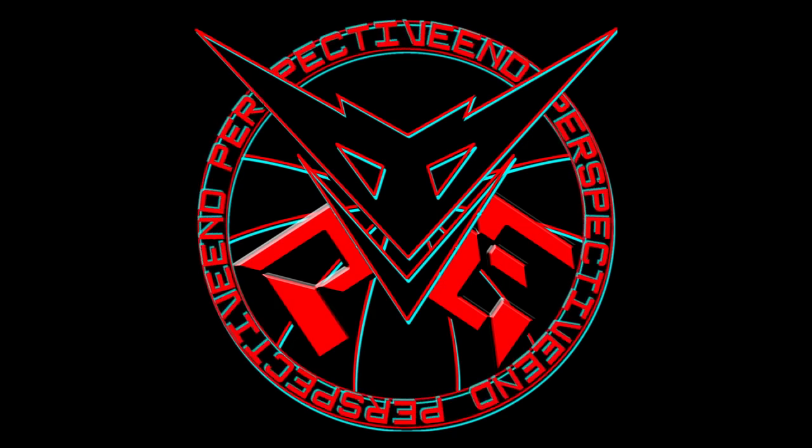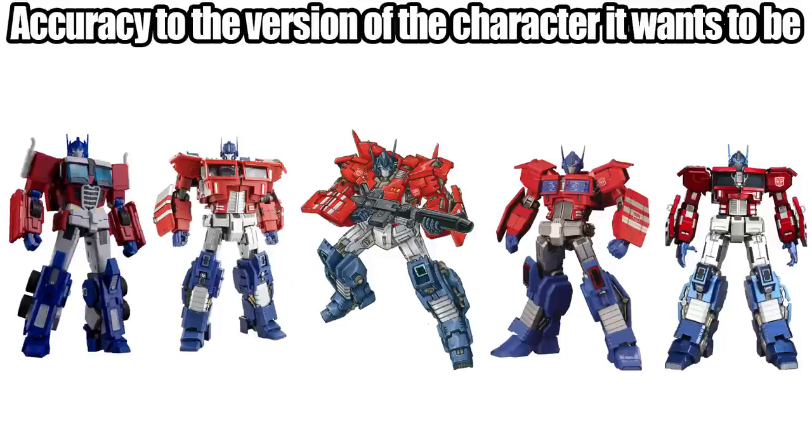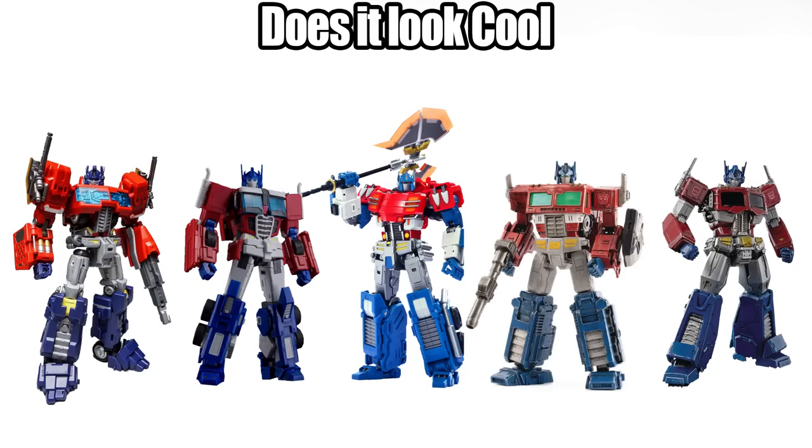The first criteria I always grade on is accuracy to the classic interpretation of the character. If the figure is not being accurate to the classic interpretation, it falls to a slightly lesser category of: is it accurate to the version of the character that it's trying to be? And if it's failing so hard at either of those that it's not recognizably the character at all, then it falls to a yet slightly lesser point of: does it at least look cool?